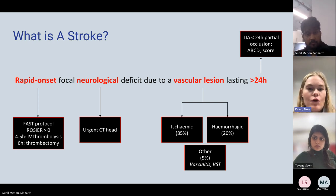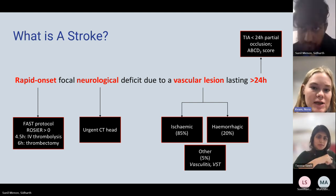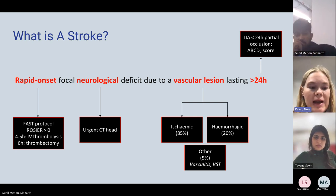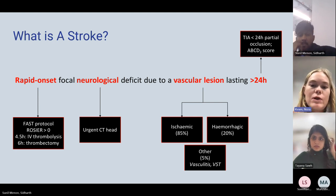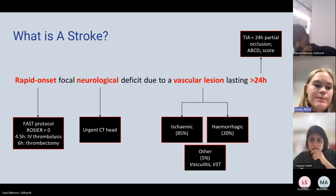Treatment for stroke is normally thrombolysis because most strokes are ischemic, not hemorrhagic. 85% of strokes are caused by a thrombus or embolus blocking an artery in the brain. If the patient presents within four and a half hours, you want to give them IV alteplase so they can be thrombolysed, and blood flow will go to the affected area, hopefully minimizing disability.